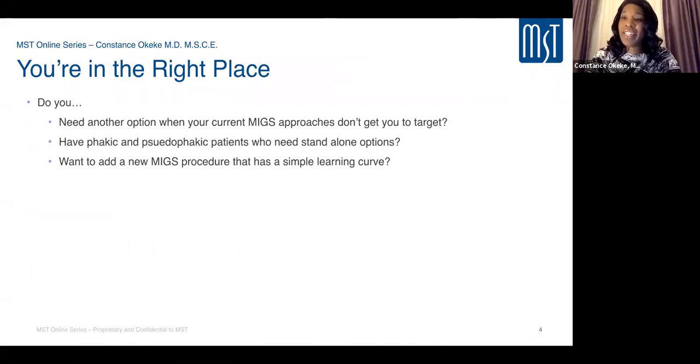You're in the right place if you need another option for your current MIGS approaches, perhaps not achieving target pressures, or if you have phakic and pseudophakic patients needing a standalone option — patients who failed medications and SLT but aren't ready for traditional glaucoma surgery. You're also in the right place if you want to add a MIGS procedure with a simple learning curve. Trabectome was my first MIGS procedure back in 2009, and it allowed a very easy learning curve.